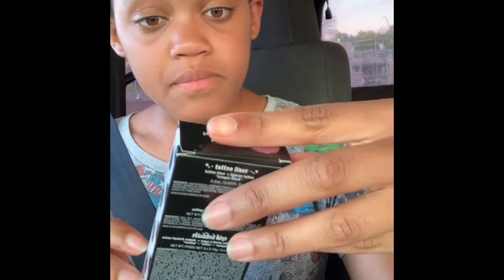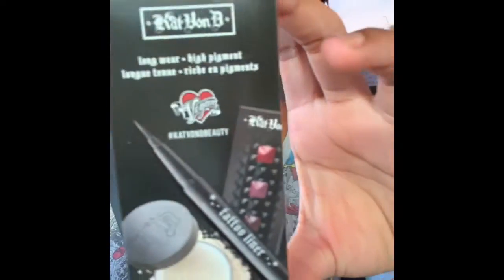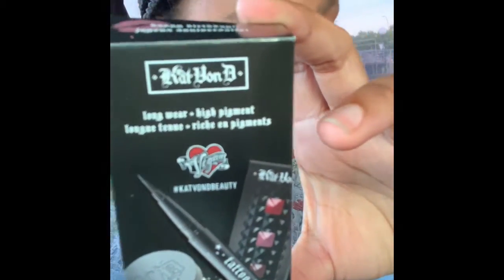It's a long wear high pigmented Sephora Beauty Insiders set. This is what it includes — it says that it has a tattoo liner, setting powder, and cream lipstick sample. So let's open it up.